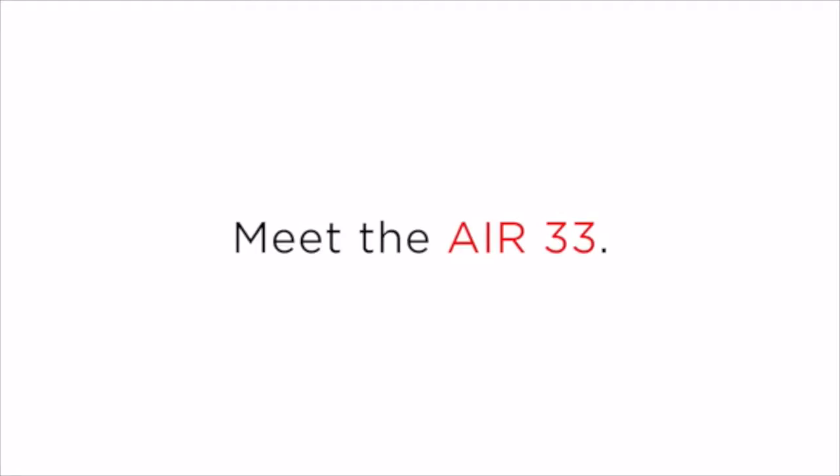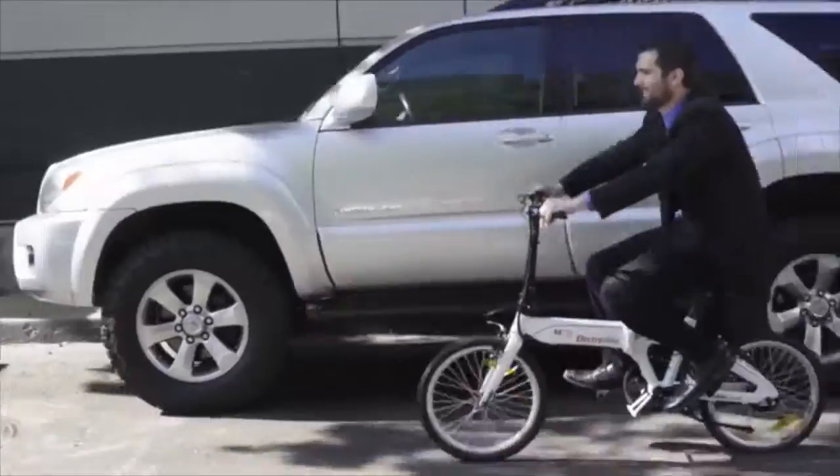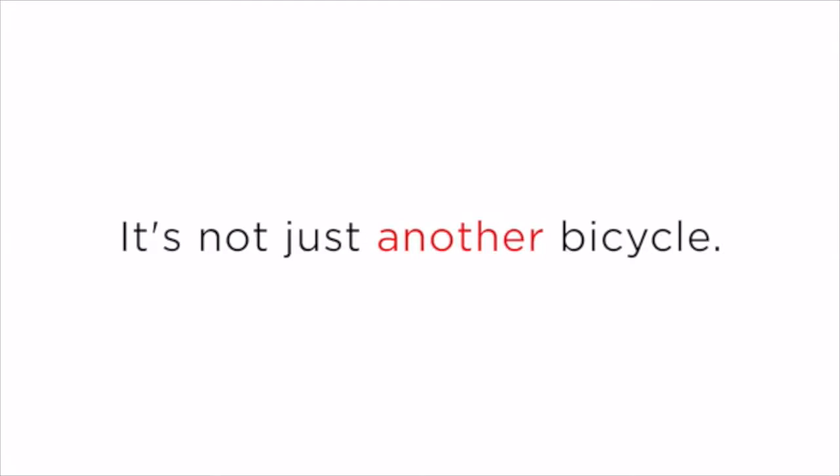Meet the Electrobike Air 33. The Air 33 is an ultra-lightweight, eco-friendly, foldable electric bicycle. It isn't just another bicycle — it gives you options.